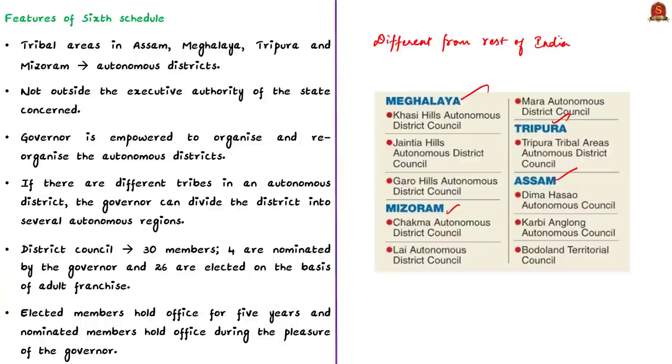What are the special features of administration provided under the Sixth Schedule? The tribal areas in these four states have been constituted as autonomous districts. Though they are autonomous districts, they do not fall outside the executive authority of the concerned state. The governor of the state is empowered to organize and reorganize the autonomous districts. If there are different tribes in a single autonomous district, the governor can divide that district into several autonomous regions. Each autonomous district has a district council consisting of 30 members, where 4 are nominated by the governor and the remaining 26 are elected on the basis of adult franchise. Elected members hold office for five years; nominated members hold office during the pleasure of the governor.